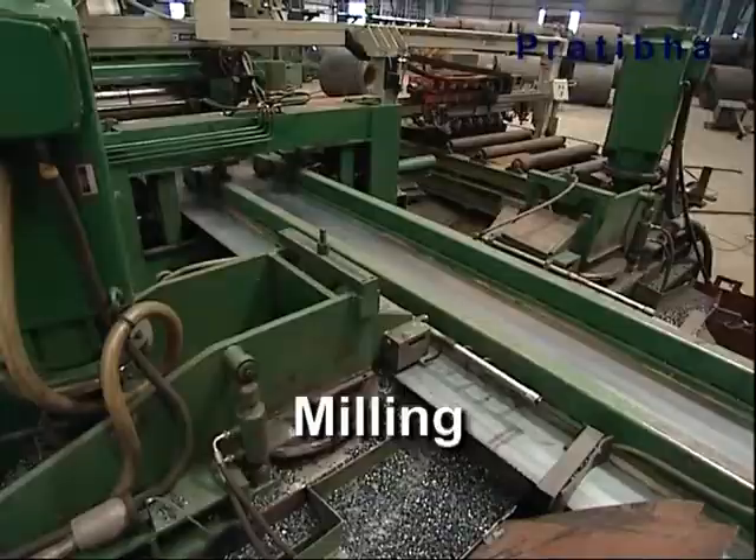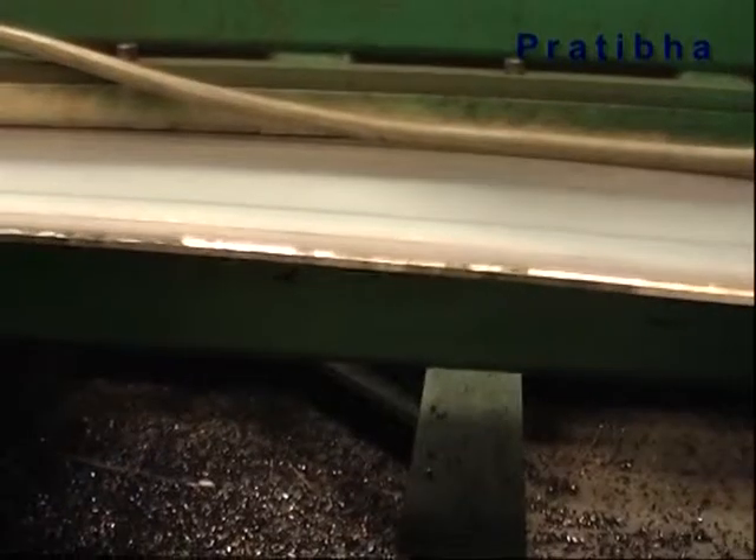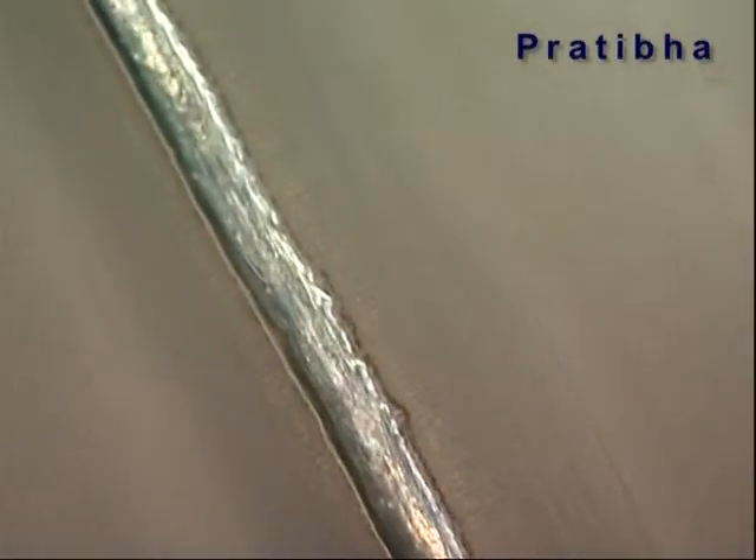The edges of the strip are milled to a desired joint geometry to ensure that the weld holding is of the strongest, enhancing the durability of the joints.